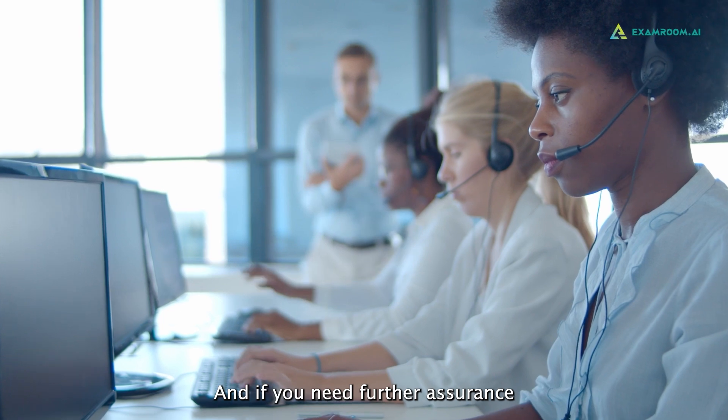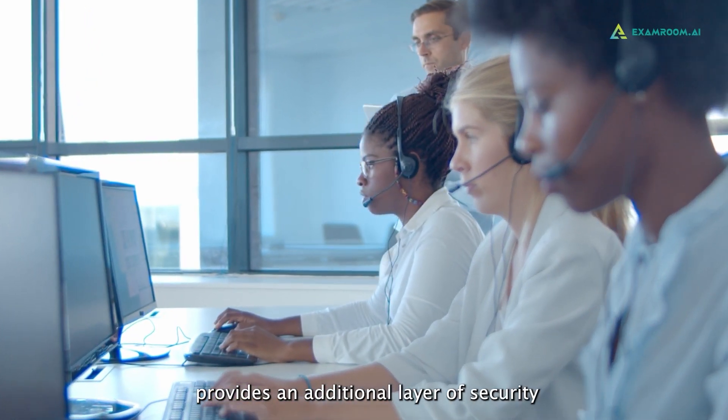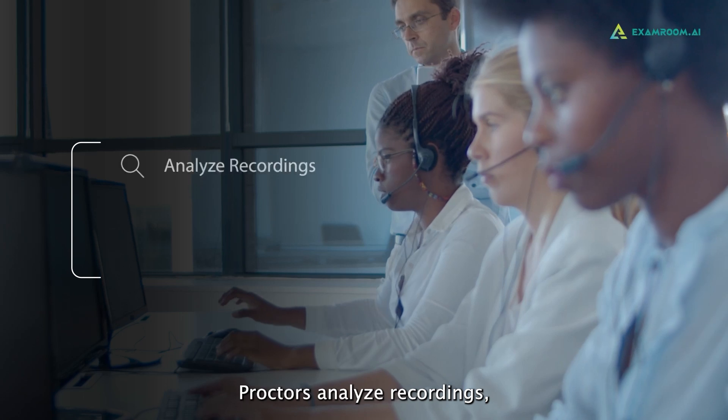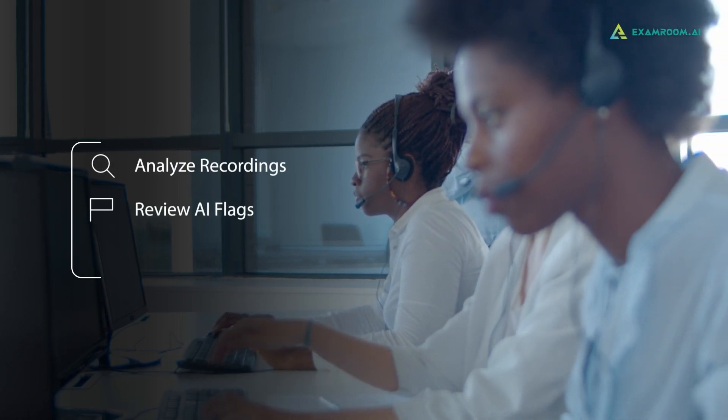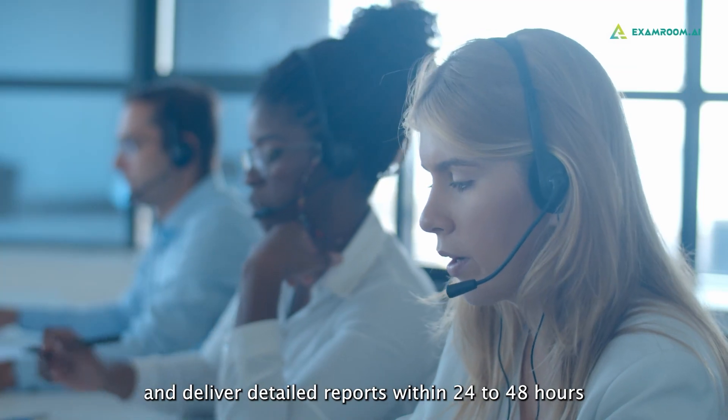And if you need further assurance, our review proctoring service provides an additional layer of security. Proctors analyze recordings, review AI flags, and deliver detailed reports within 24 to 48 hours.